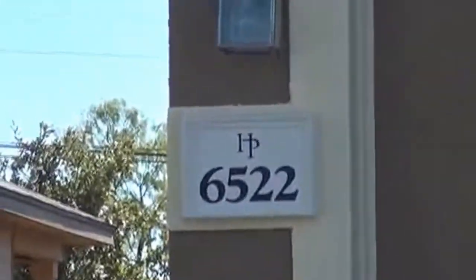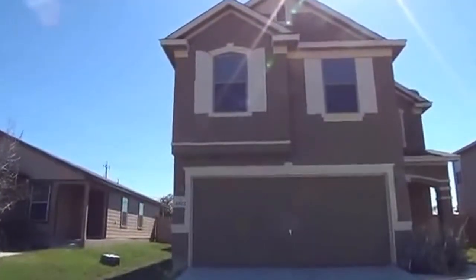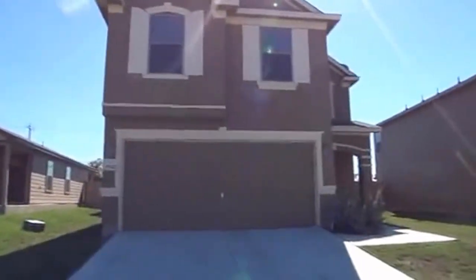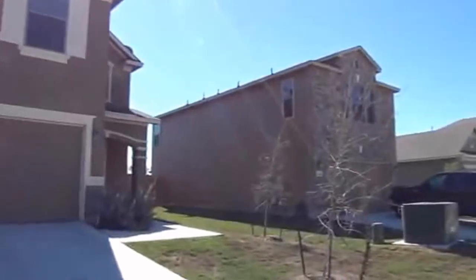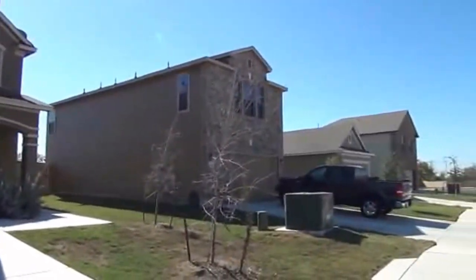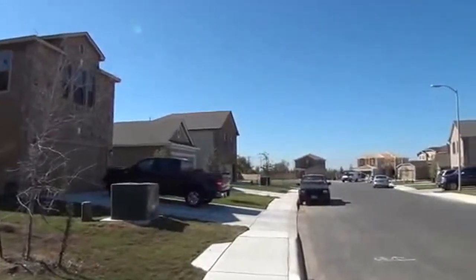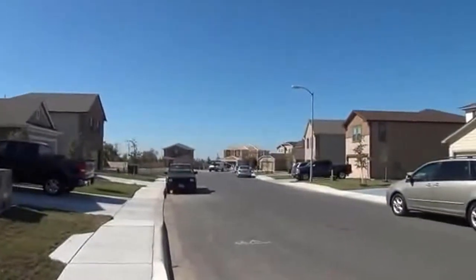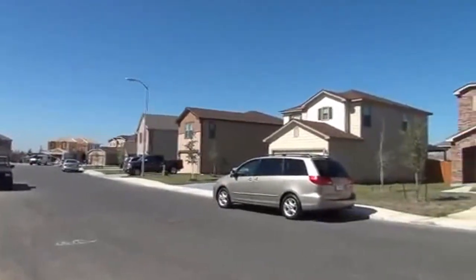I'm at the house at 6522 San Miguel Way in Converse, Texas. I'll give you a little look at the neighborhood. This is the Commons at Horizon Point — it's a newer subdivision. This house is on a cul-de-sac and this subdivision is directly off of I-35 and I-10, just off of Fort 10.